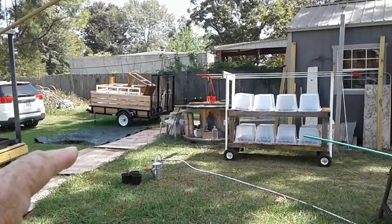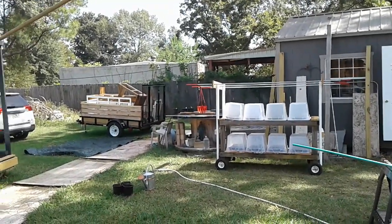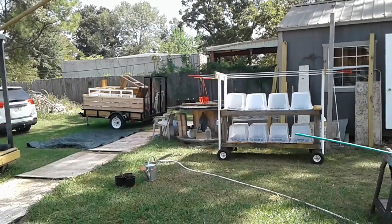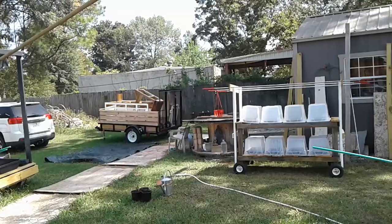I've got the tarp pulled off of that. I'm getting ready to unload it because I've got to go get some supplies and I need my trailer. I thought about taking the truck but I'd rather take the trailer — I don't really like driving that truck anywhere off the property.